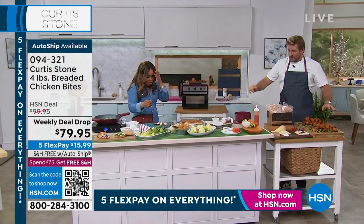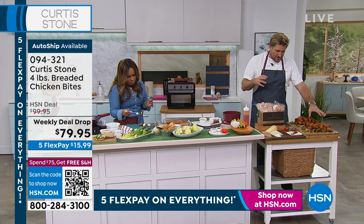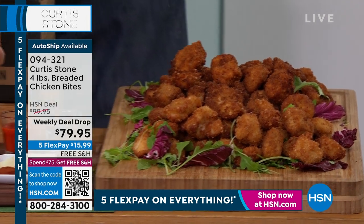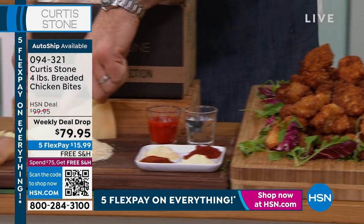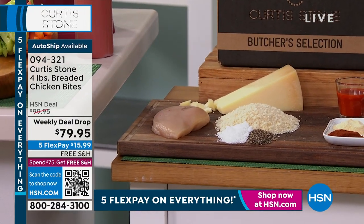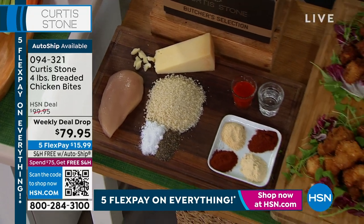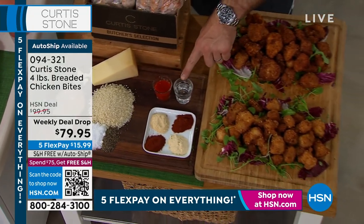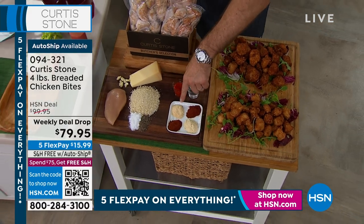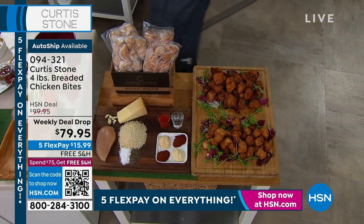There are two flavors. The original flavor profile: salt, pepper, panko breadcrumbs, parmesan cheese, and all white chicken meat. And the new flavor — first time anyone's ever tried it is today — the buffalo flavor. It's a little vinegar to make up that buffalo flavor, plus garlic, onion, paprika, and cayenne pepper. It is very, very crunchy on the outside and all white chicken meat on the inside.